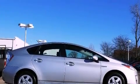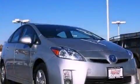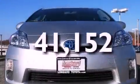Also included: a security system, an illuminated driver's side vanity mirror, an anti-lock braking system, cruise control, and this vehicle has fewer than 42,000 miles on the odometer.